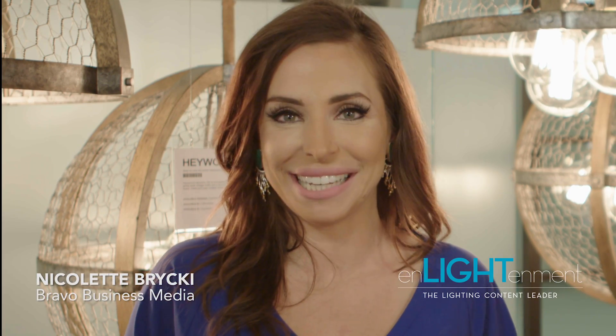Hi, I'm Nicolette Britski with Bravo Business Media's Enlightened Magazine, here with Rick Elwiedemer, CEO of Hinkley Lighting. Thank you so much for your time today. Thanks for coming. I heard that you've recently celebrated 95 years in business — congrats to you. That's right, this is a big year for us.